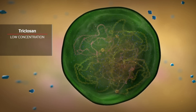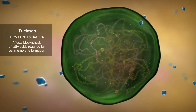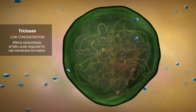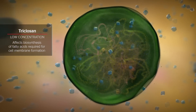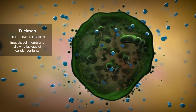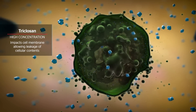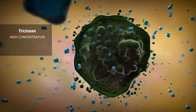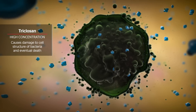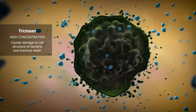At low concentrations, triclosan affects the biosynthesis of fatty acids required for cell membrane formation. While at high concentrations, triclosan impacts the cell membrane, allowing leakage of cellular contents. By compromising the membrane, triclosan causes damage to the cell structure of the bacteria and eventual death.